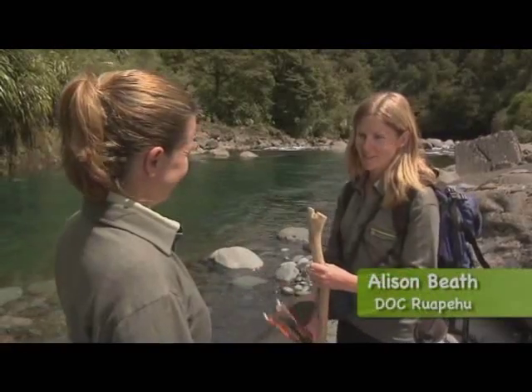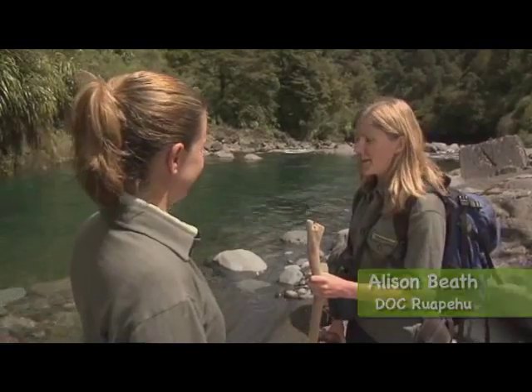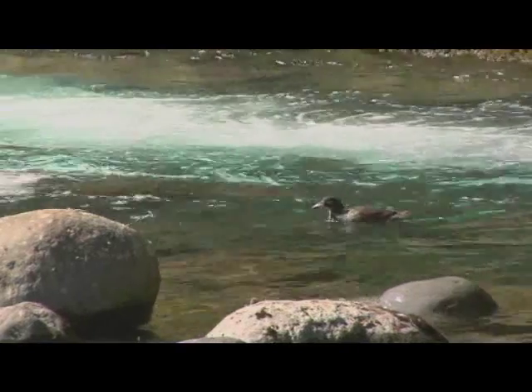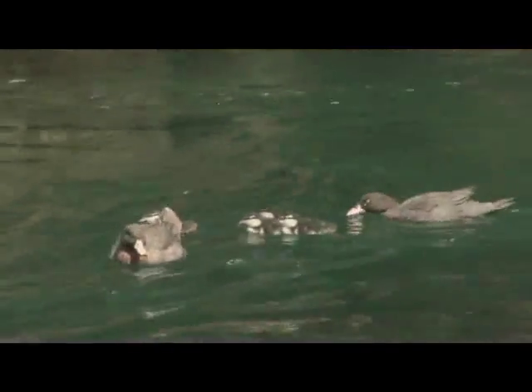They're one of only a select group of ducks in the whole world that live all year round on fast-flowing rivers. It makes them very unique. And they've got these big, beautiful webbed feet, which help them paddle in the big rapids, and a rubber flap on their bill that helps them feed amongst the rocks.